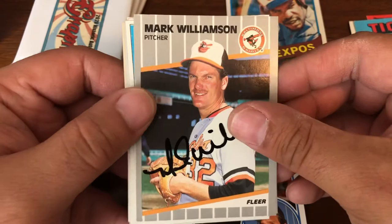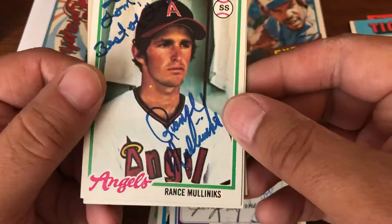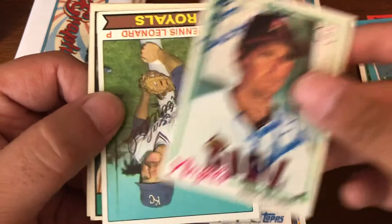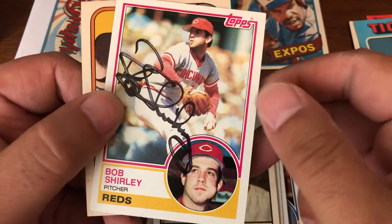Mark Williamson. Scott McGregor. Jerry Turner. Rance Mulliniks. Dennis Leonard. Bob Oldis. And Milt May.